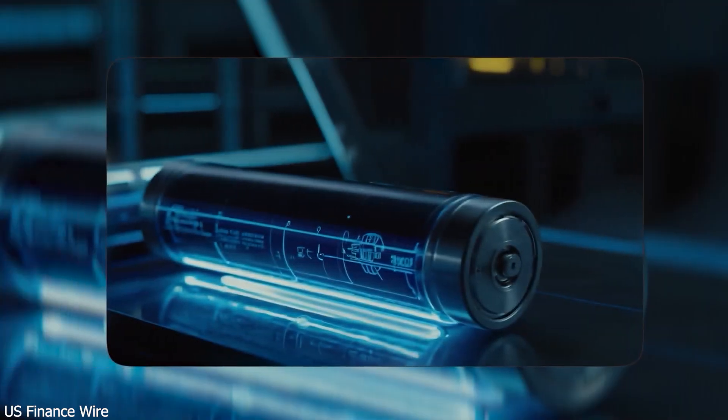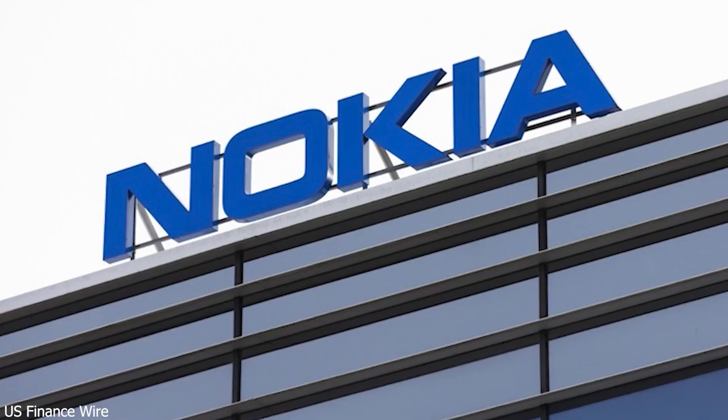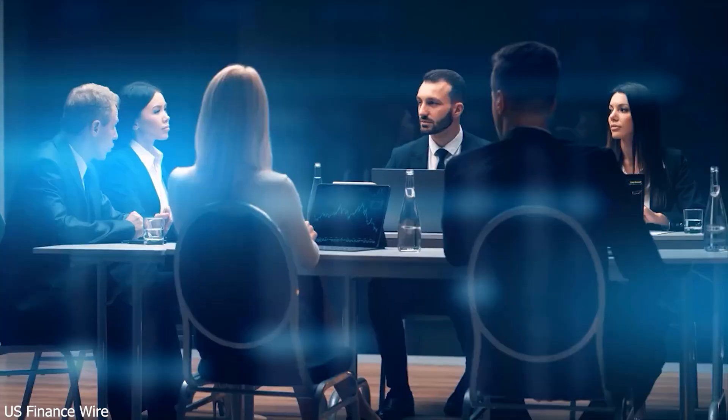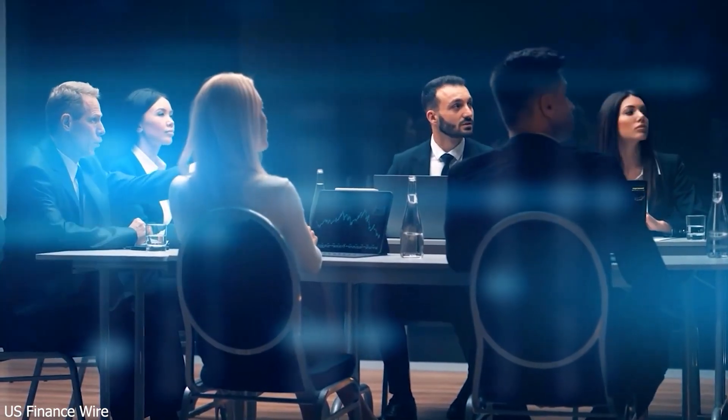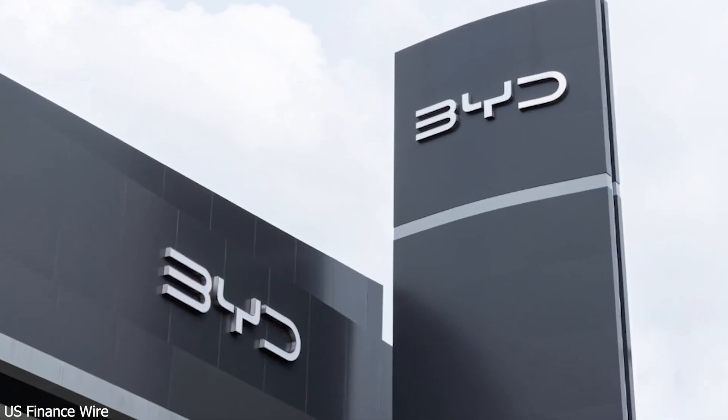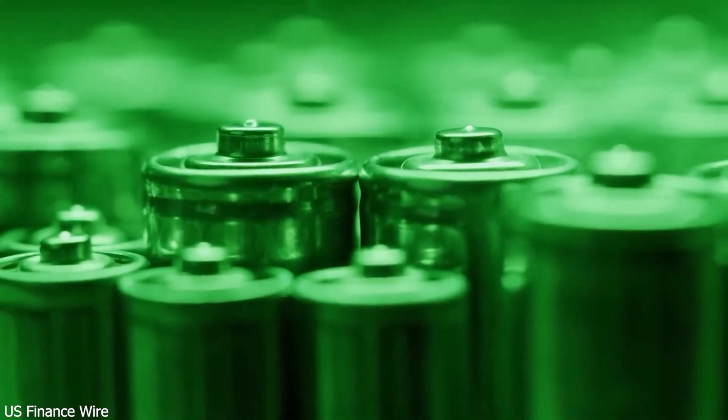BYD isn't just keeping this innovation for luxury buyers. They're starting with two high-end models, the Han El Sedan and Tang L SUV. These premium vehicles already pack style and performance, but now, with five-minute charging, they're setting new standards in EV luxury.